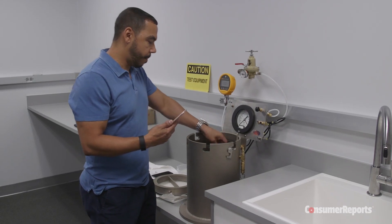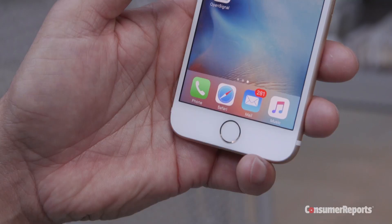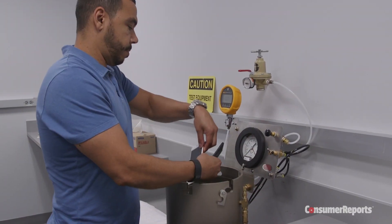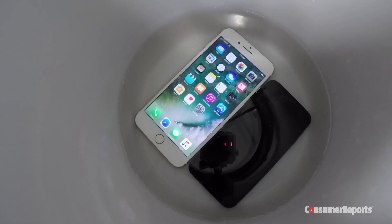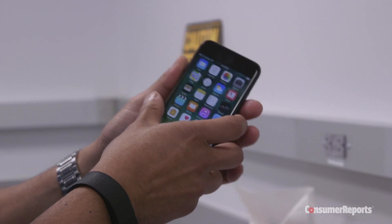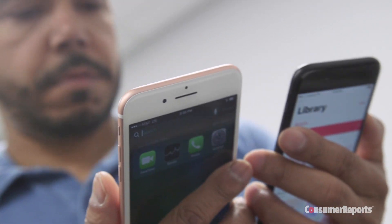We dumped them in our pressurized water immersion tank, since they're the first iPhones to claim any water resistance. Apple says the 7s can survive the IP67 international standard for water resistance, which is 1 meter of water for 30 minutes. Our preliminary results show the iPhone 7 and 7 Plus are working, but we'll check them again to confirm those results.